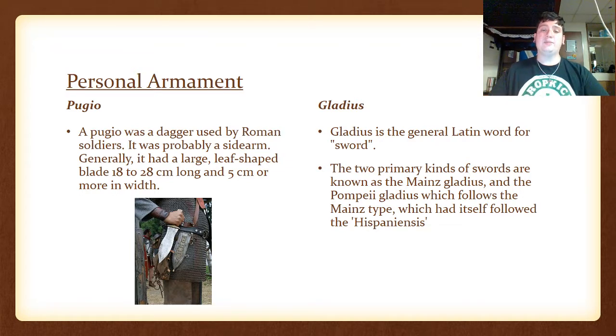The Gladius. The gladius is the general Latin word for sword. The two primary kinds are known as the Mainz gladius and the Pompeii gladius, which follows the Mainz type, which itself had followed the Hispaniensis.